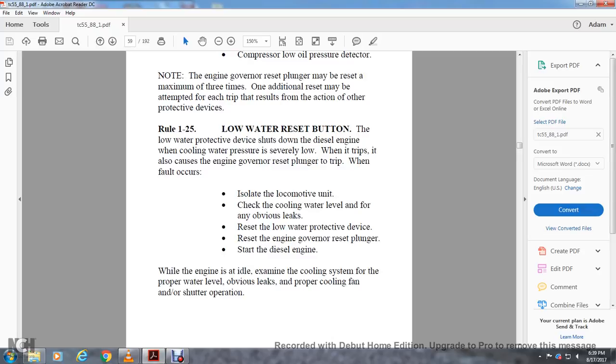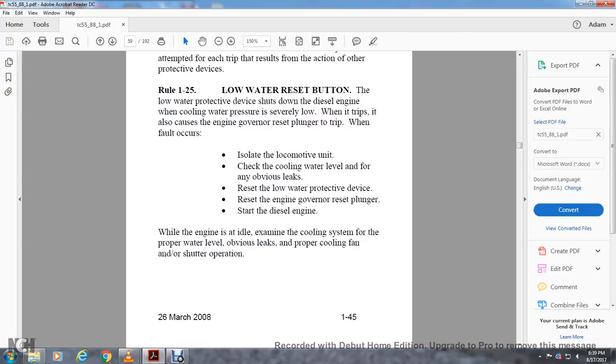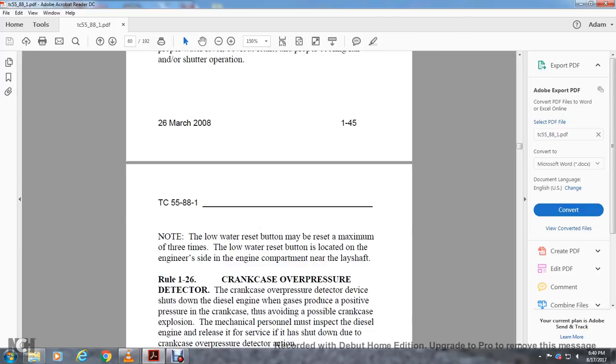Rule 1-25: Low Water Reset Button. The low water protective device shuts down the diesel engine when cooling water pressure is severely low. When it trips, the engine governor reset plunger also trips. When this occurs, isolate the locomotive, check the cooling water level for obvious leaks, reset the low water protective device, reset the engine governor reset plunger, and start the diesel engine. While the engine is idling, examine the cooling system for proper water level, check for leaks, and verify proper cooling fan and shutter operation. The low water reset button may be reset a maximum of three times and is located on the engineer's side of the engine compartment near the layshaft.